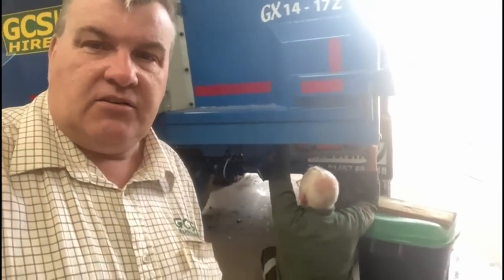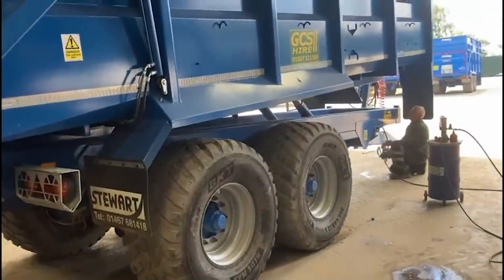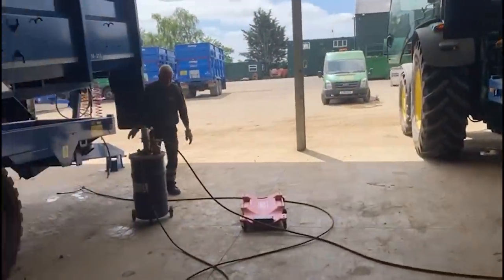Now every single trailer that's come back to the yard is going through the workshop where we're checking the brakes, airlines, hydraulic hoses, wheels, tyres, and lights. Paul, as you can see behind me, is down there just straightening out a light bracket. The good thing with these Stuart trailers is that they are so well made and robust that we don't get a huge amount of problems. Just some niggly things. When we do these trailers, we're quite passionate about going around and oiling and greasing everything.